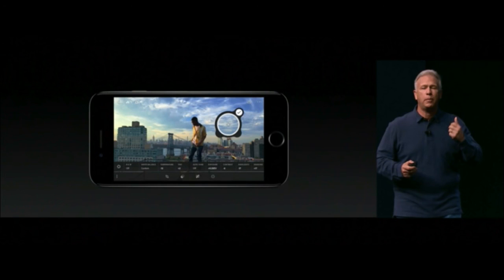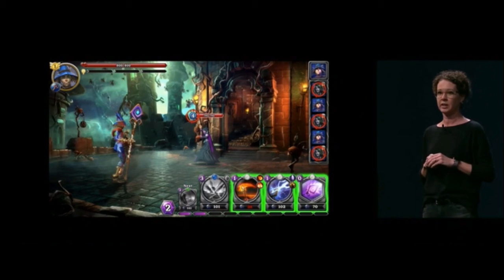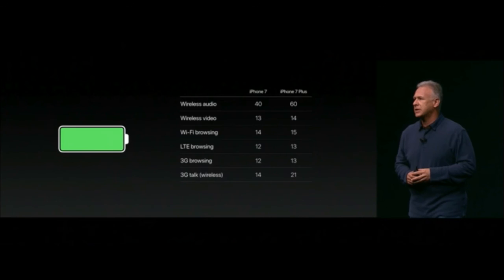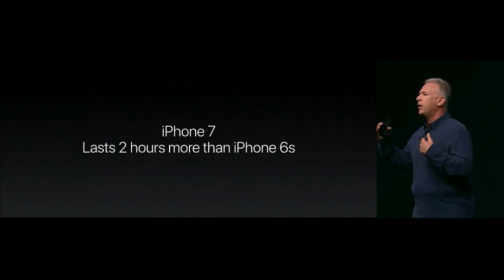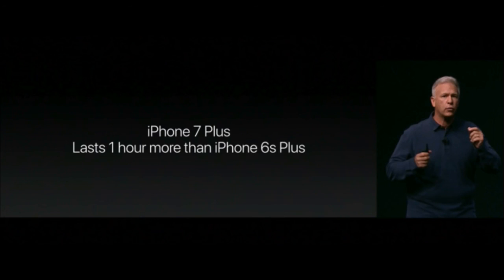The iPhone 7 and 7 Plus offer the best graphics and color for gaming. On battery life, the iPhone 7 and 7 Plus offer the longest battery life ever in an iPhone. Upgrading from an iPhone 6s to iPhone 7 gives you at least two extra hours, and upgrading from 6s Plus to 7 Plus gives you at least one additional hour.